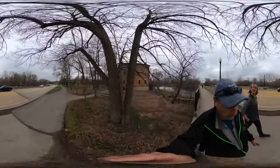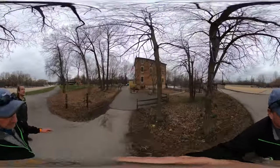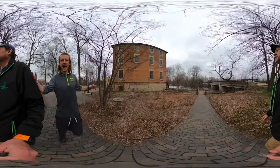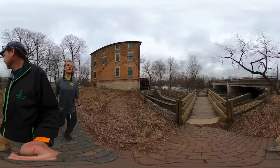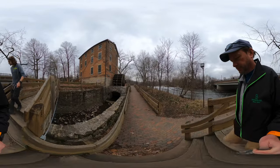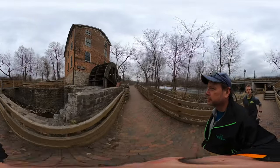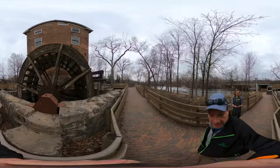Let's go down there. Look at that — oh, that is a big wheel, right here.